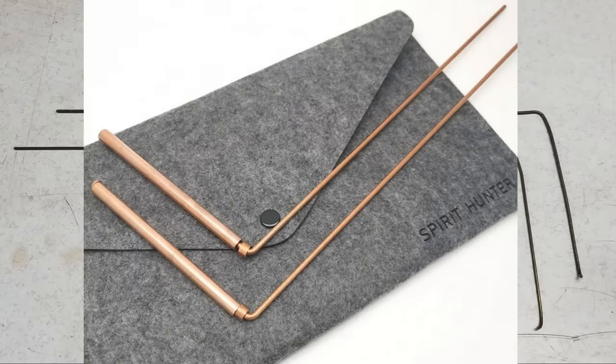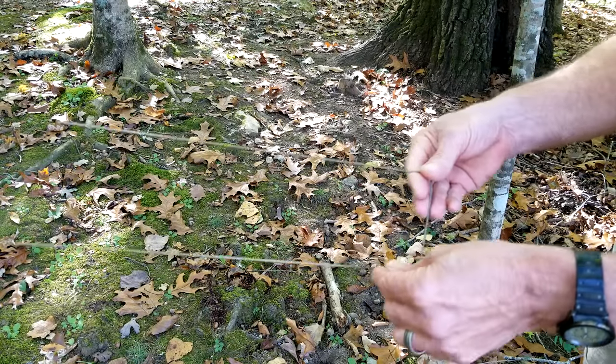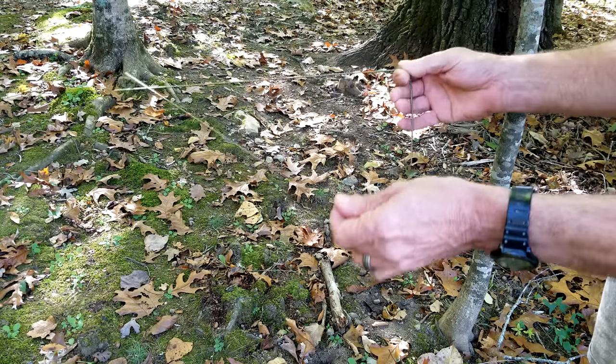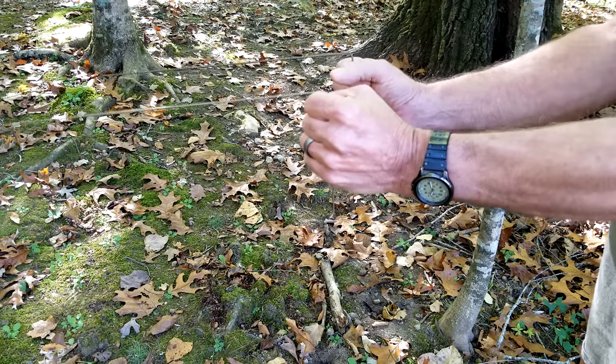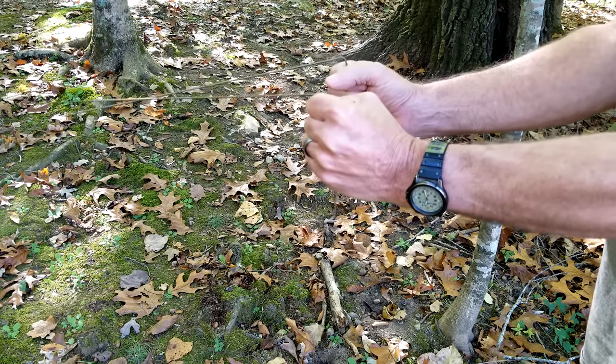You can even buy these dowsing rods online, but why buy them when you can just make them out of an old wire coat hanger? Here's how they work — here's mine, just simple coat hangers. You concentrate your mind on what you're wanting to look for. It's just a middle thing with nature. And when you come up on what you're concentrating on, these will cross, and there it is. But then the hard part, when you find water, is digging that well.